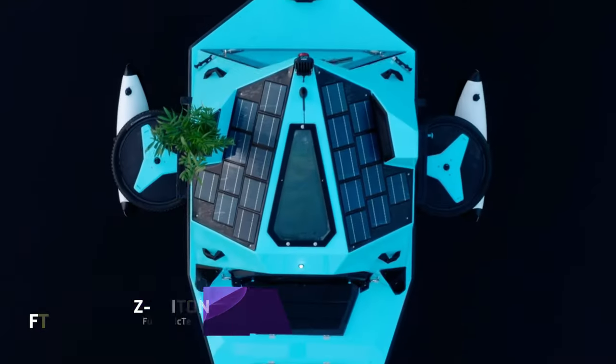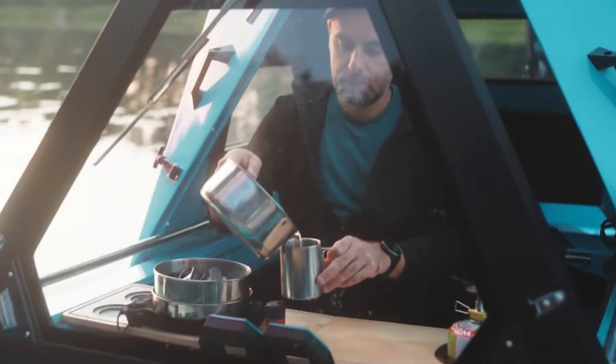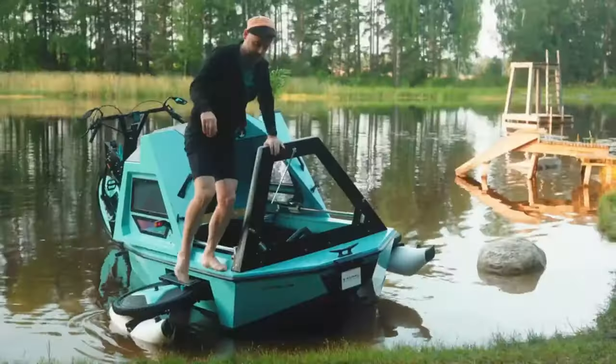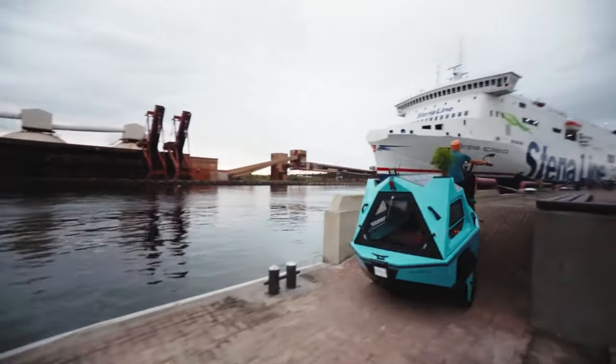Z-Triton is a dream come true for anyone who loves adventure, nature and sustainability. It is a fully electric amphibious camper trike that can transform from a cargo bike to a motorboat to a cozy tiny home. Whether you want to explore the land or the water, Z-Triton will take you there with zero emissions and maximum fun.